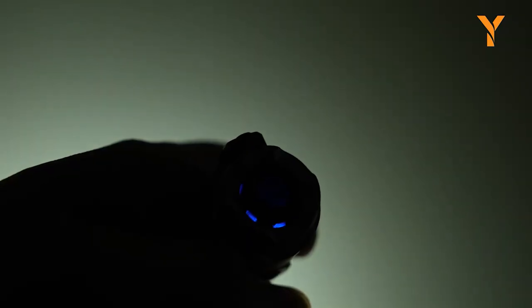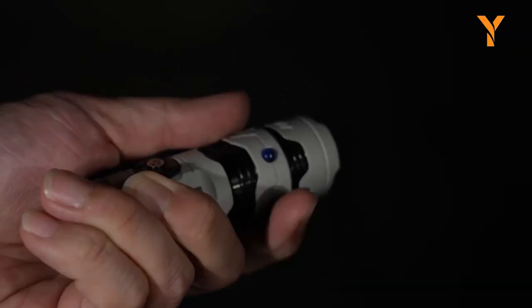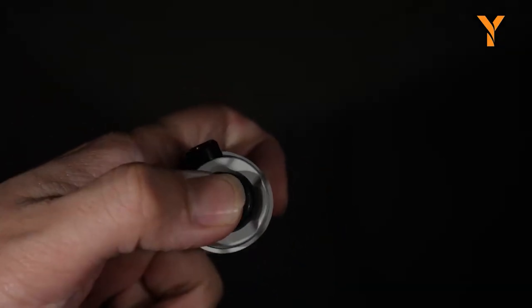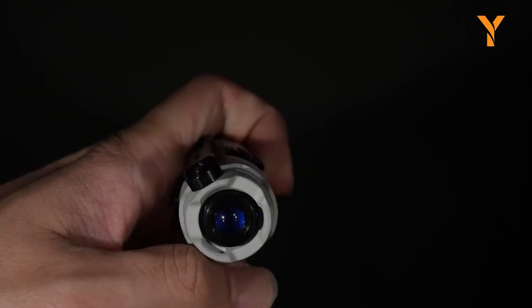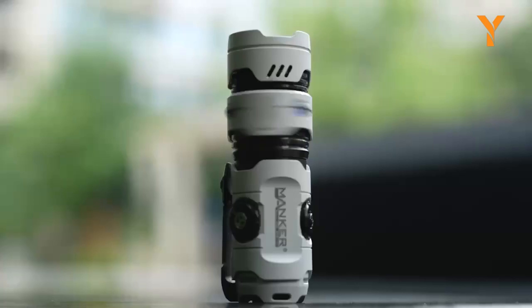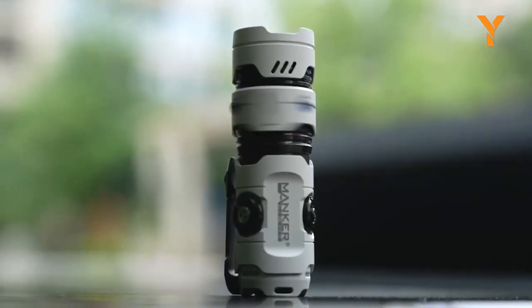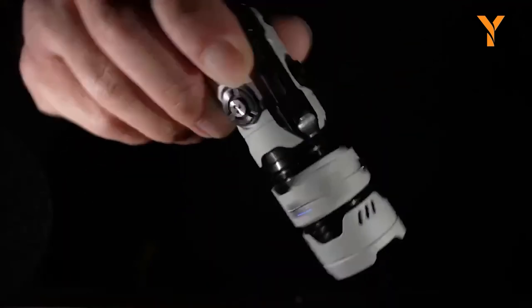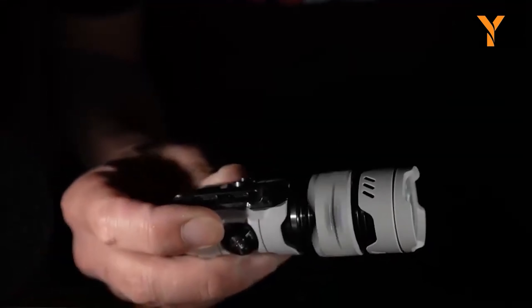The flashlight's light output is 2500 lumens with a beam distance of 136 meters, making it great for floodlighting. It boasts a long runtime of up to 360 hours on its moon mode. You can choose from multiple lighting modes: high, medium, low, moon, turbo, and strobe, catering to different needs. With four luminous SSD 20 LEDs and a robust aluminum alloy body, the Manker Timeback 3 is not only powerful, but also durable and reliable.